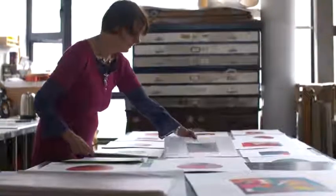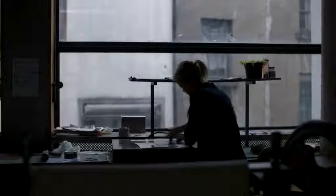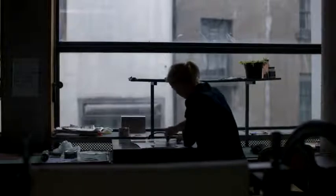We're here in Black Church Print Studios in Temple Bar, a fine art print studio set up in 1982. We provide facilities for artists, schools and the general public.